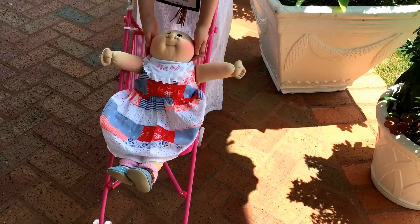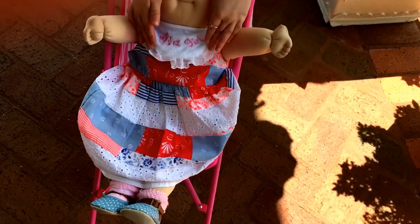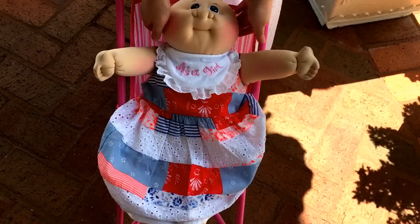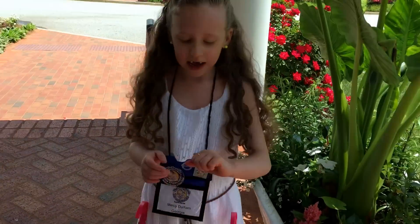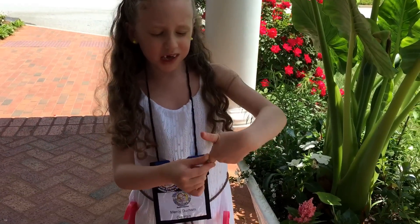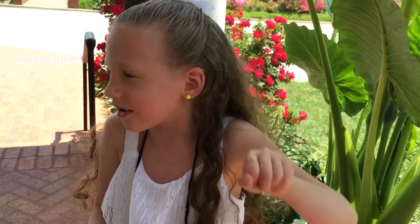So I got this bib for little Kelsey. It's the perfect size for her. It ties around the back of her neck. It says 'it's a girl,' which I thought was really cute. And I also got this bib for me — it fits. It's my first one, and I got that also.